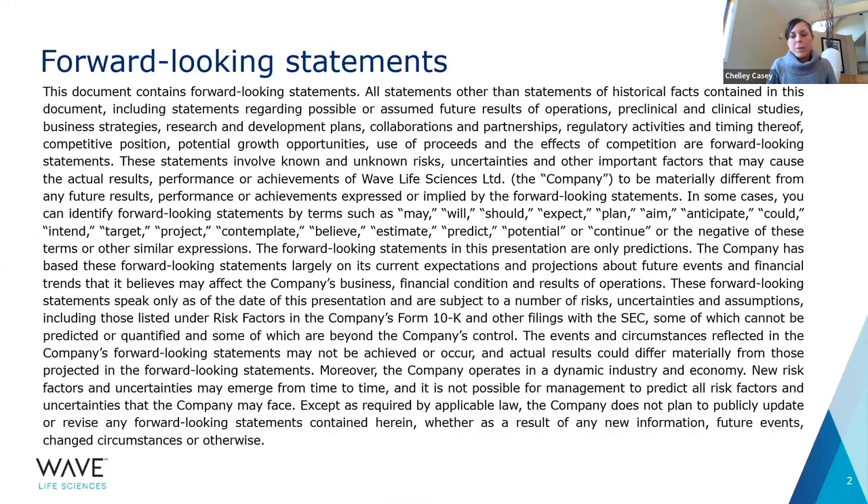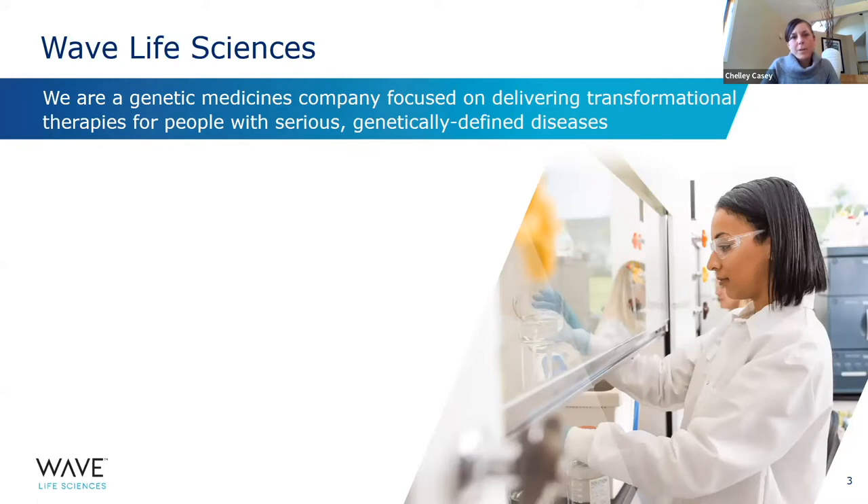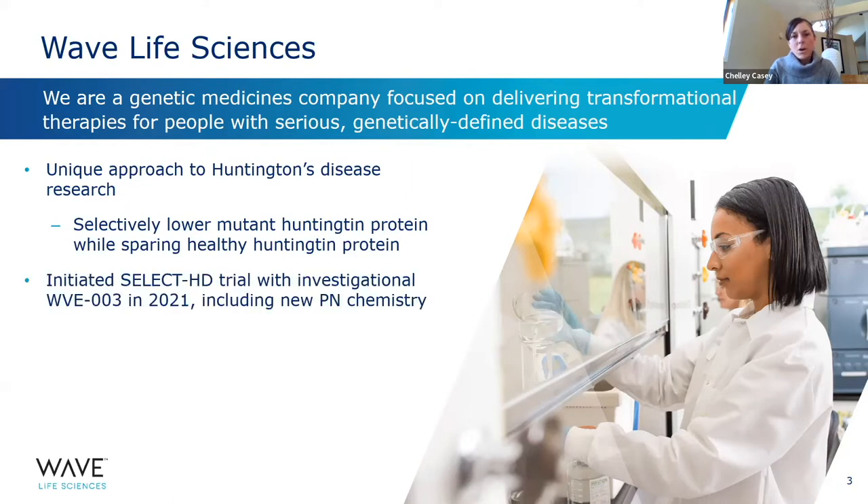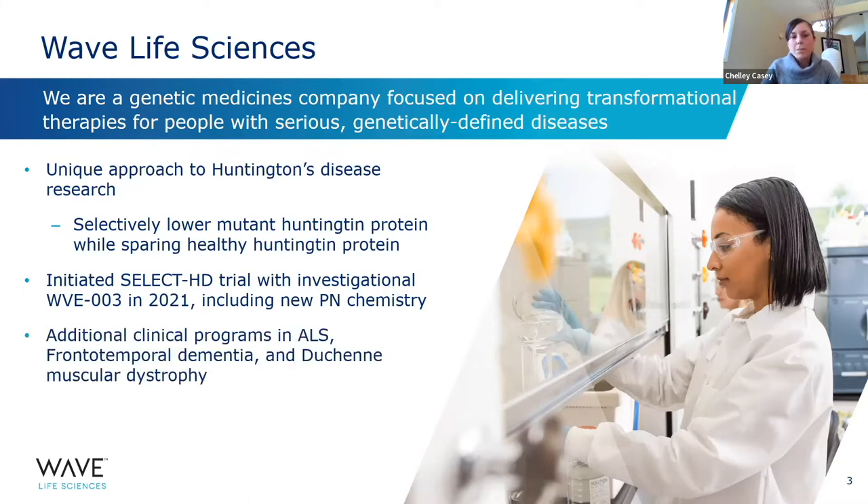Just a quick mention about forward-looking statements — as is inherent in research, there's always uncertainty, so there will be some forward-looking statements throughout the presentation. A little bit about WAVE for those not familiar: we are a genetic medicine company focused on delivering transformational therapies for people with serious, genetically-defined diseases such as Huntington's disease. We also have additional clinical programs in ALS, frontotemporal dementia, and Duchenne muscular dystrophy.